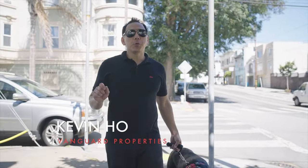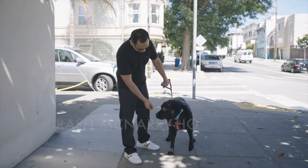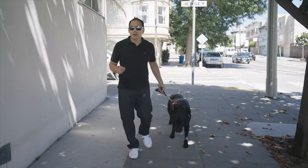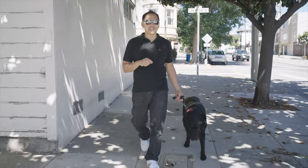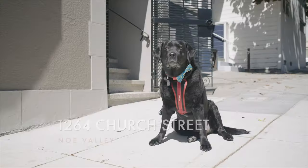Hi there, I'm Kevin Ho and with my partner Jonathan McNary at Vanguard Properties and Rafi McNary-Ho here, we are delighted to show you our latest listing here in Noe Valley. It's a delightful top floor, sunny, spacious, and recently updated condominium that we're just really excited to show you. Why don't we go on inside?